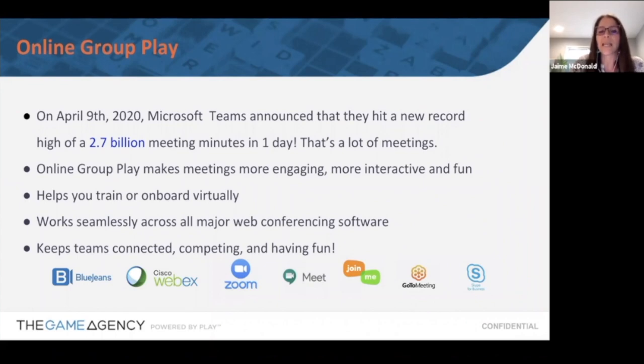Because everyone is on these meetings today, you need to find more and more ways to use those tools to engage people. What we call online group play turns a meeting into something way more interactive and fun. It really helps you train your folks everywhere they are — if you have people globally, this is a perfect way to get them together. You can still have everybody participate despite time zone differences, stay connected, and with prizes you add a level of competition and fun.